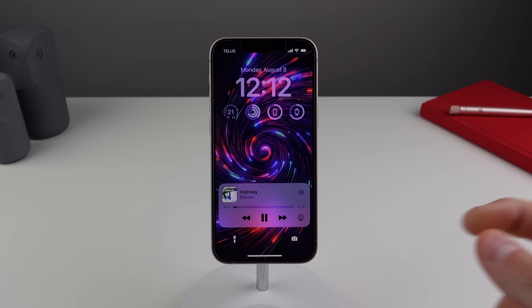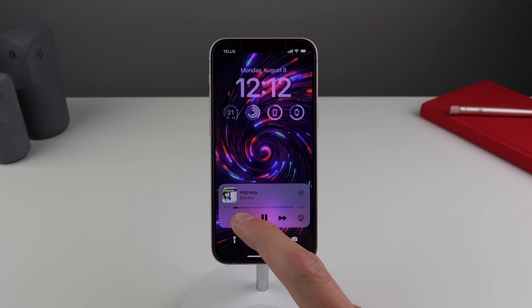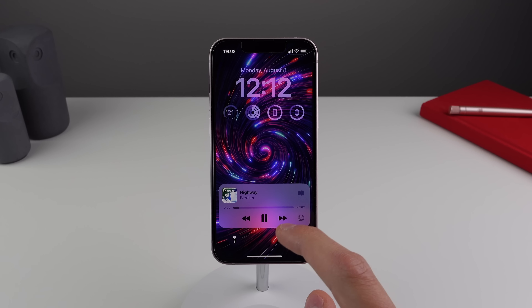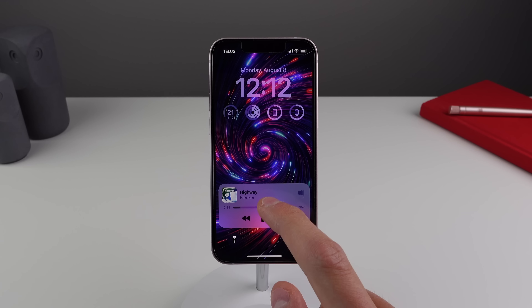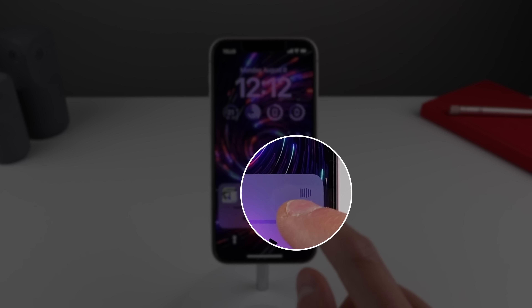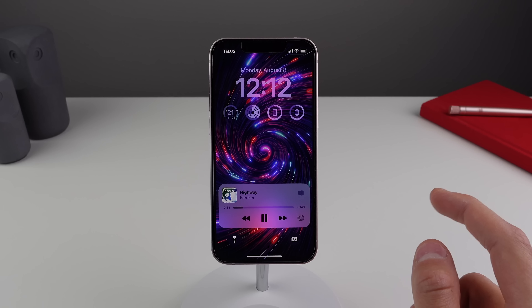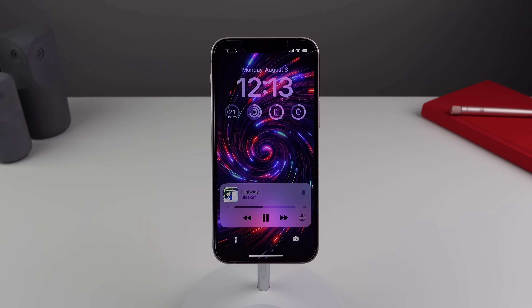Another change in beta 5 is on the now playing screen on the lock screen. The album art looks a little bit smaller, and Apple has updated the padding around all of the assets in here — the text and the artist name also look a little bit smaller. We also have a completely new visualizer in the top right, which animates to show you that music is playing. Overall, some nice tweaks to the now playing screen. Also, whenever you click the play/pause button on the lock screen, it animates a little bit differently compared to the previous build of iOS 16 — so a very small change there.